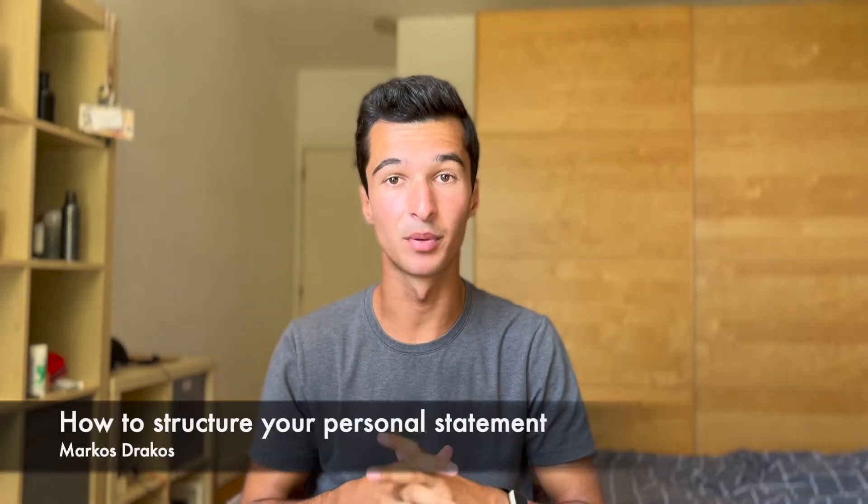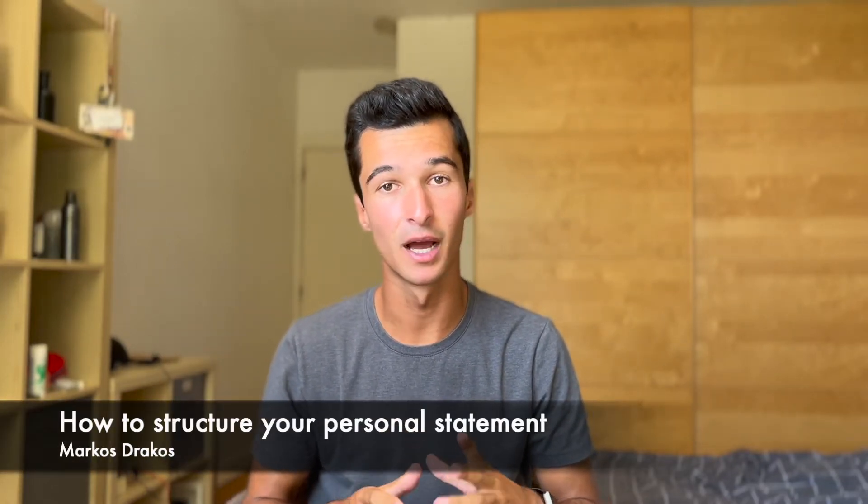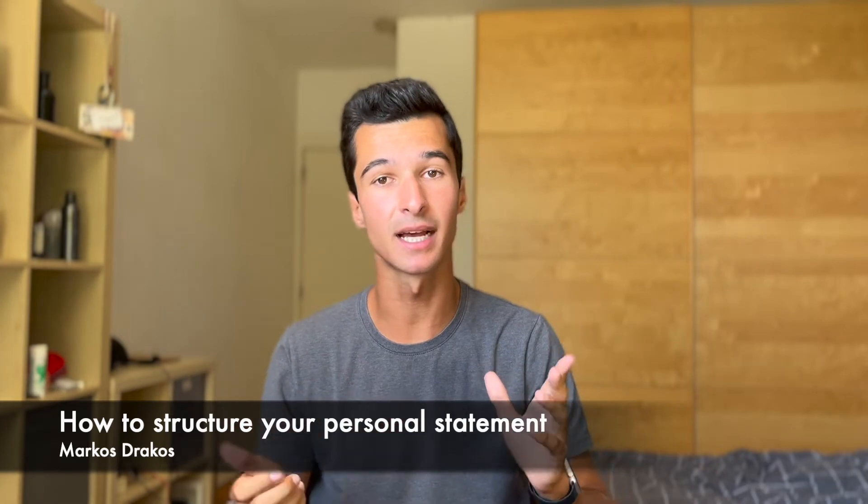In this video, I'm going to give you a precise framework for how to write a well-structured and concise personal statement for your application to med school. Hi, it's Marcus. I'm a current third-year medical student at the University of Cambridge, and I'm going to share with you the exact structure of my own and my peers' personal statements that helped us be accepted at universities all around the country, including the University of Cambridge.